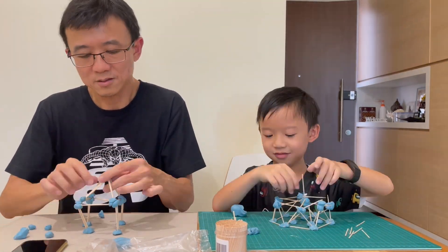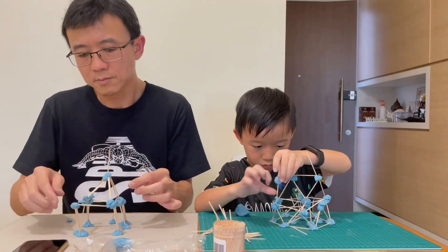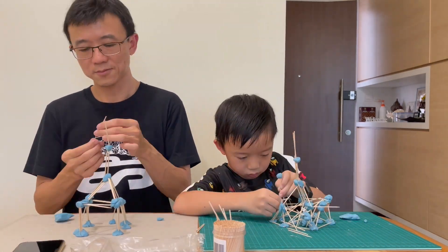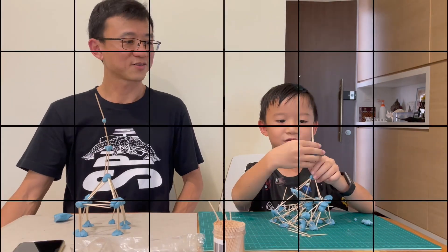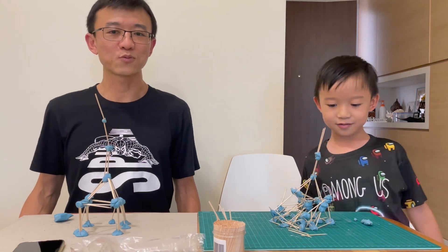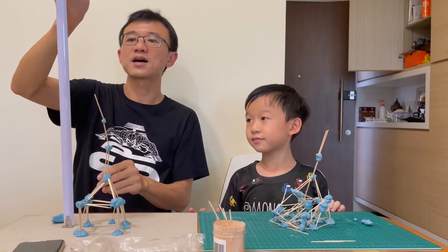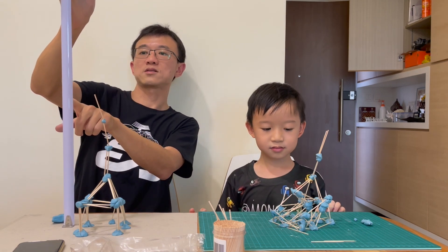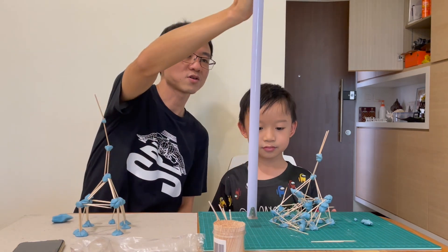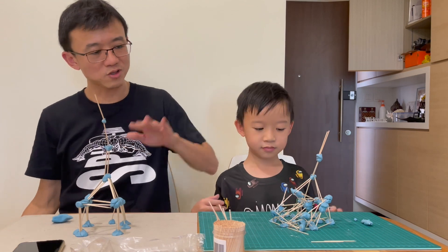Time's up! Let's measure the height. Mine is about 30 to 31 cm. Yours is less — about 23 cm. Good job! Yours had a stronger base but mine was taller. High five!